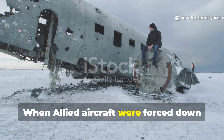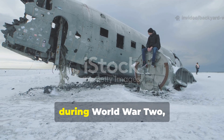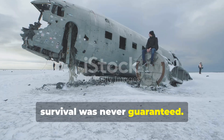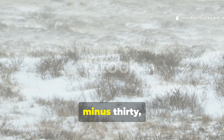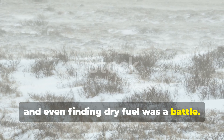When Allied aircraft were forced down in the frozen expanse of northern Norway during World War II, survival was never guaranteed. The Arctic was a death sentence for the unprepared. Temperatures could plummet to minus 30, winds stripped away body heat within minutes, and even finding dry fuel was a battle.